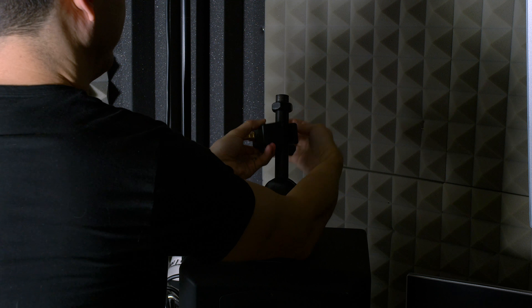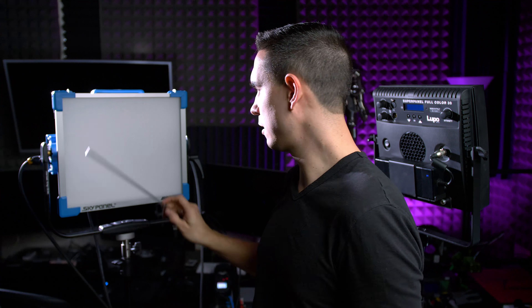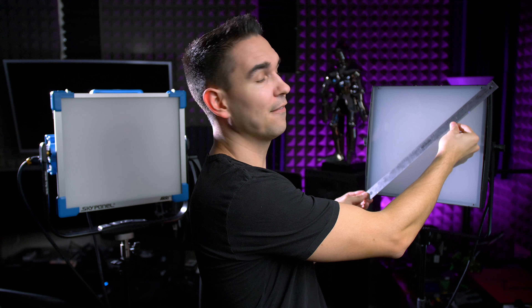Lupo also sells their version of a SuperClamp, similar to the one Manfrotto sells, but theirs has a better handle on it. I was able to use it to mount the SuperPanel to one of the speakers at my desk — I wouldn't be able to do that with the ARRI SkyPanel; it would just fall over. These are supposed to both be one-by-one panels, or 30 centimeters by 30 centimeters. The ARRI SkyPanel is exactly 18 inches corner to corner, and the Lupo SuperPanel is 17 and a half inches. The Lupo measures 12 and a half inches across and 12 and a quarter inches vertically, while the ARRI is 13 and three quarters across and 11 and three quarters vertically.